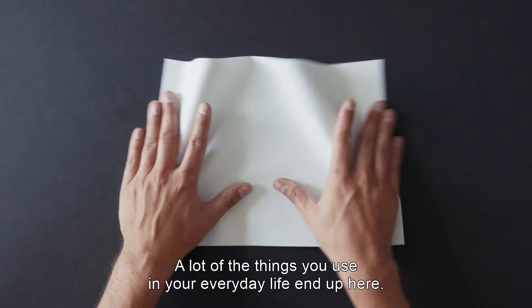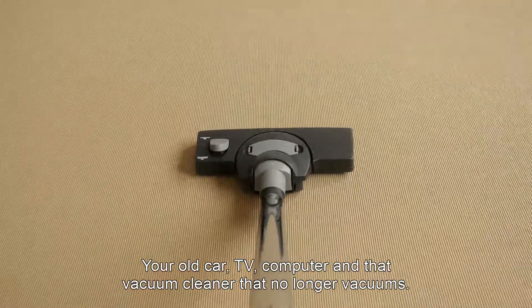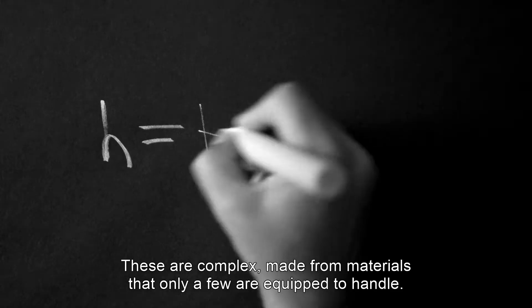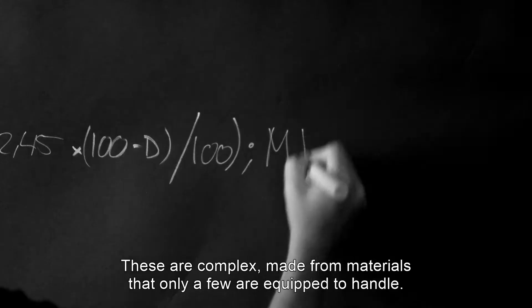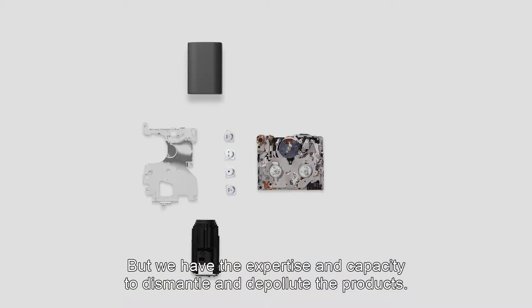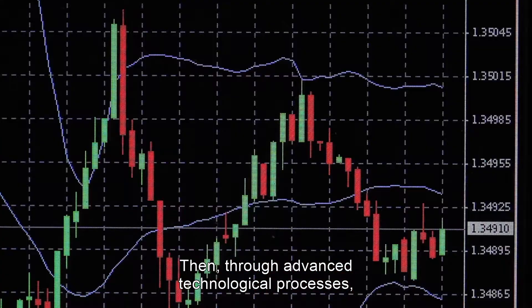A lot of the things you use in your everyday life end up here — your old car, TV, computer, and that vacuum cleaner that no longer vacuums. These are complex, made from materials that only a few are equipped to handle. But we have the expertise and capacity to dismantle and depollute the product. Then,